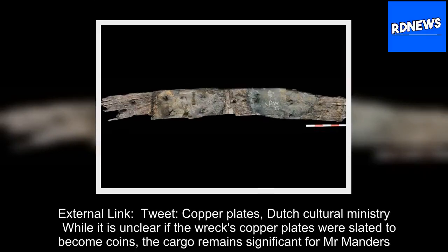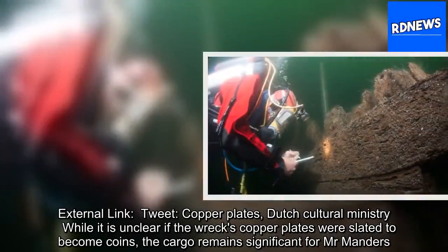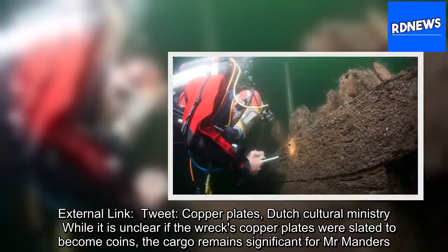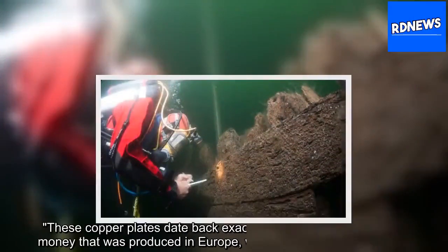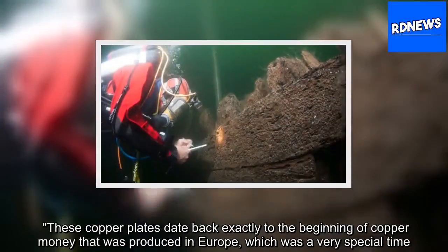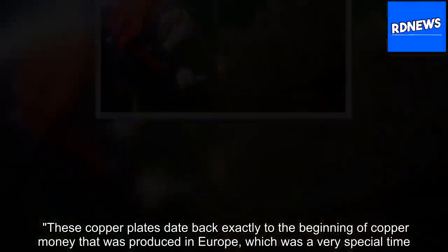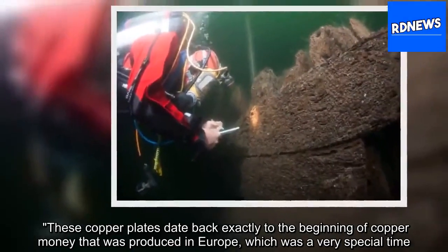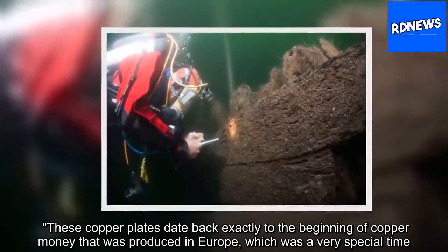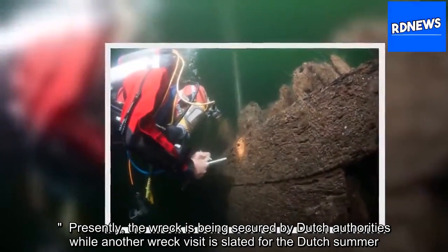While it is unclear if the wreck's copper plates were slated to become coins, the cargo remains significant for Manders. 'These copper plates date back exactly to the beginning of copper money that was produced in Europe, which was a very special time.' Presently, the wreck is being secured by Dutch authorities while another visit is slated for the Dutch summer.